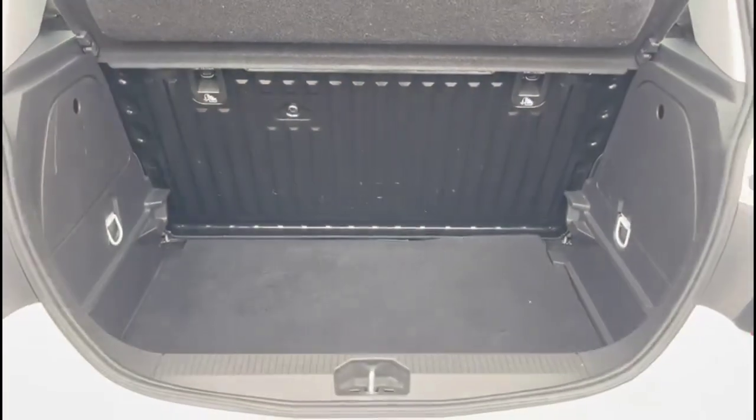As we try the tailgate, you'll find a spacious boot with folding rear seats, top-tether fixings and load hooks on both sides.